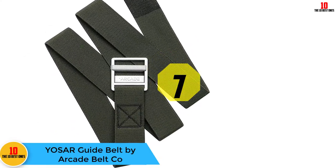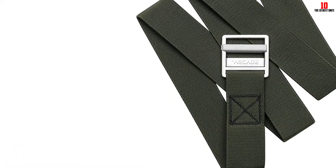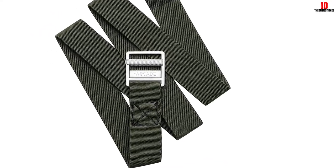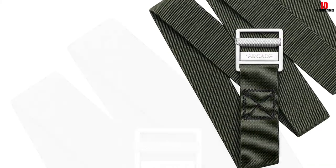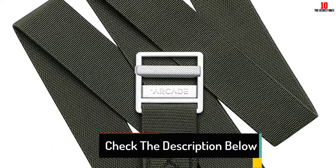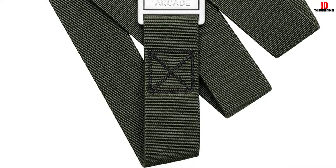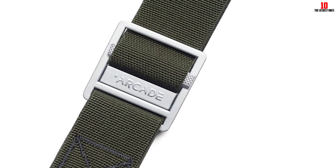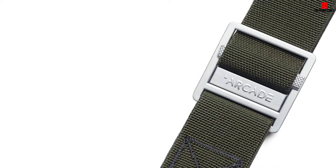At number seven, we have the Yosar Guide Belt by Arcade Belt Co. There is a lot to love in this adventure belt, but what caught our attention first was the noble cause behind it. In this collaboration between Huckberry and Arcade Belt Co., they created the Yosar Guide Belt dedicated to the men and women who perform daring rescues in Yosemite National Park. Every year, Yosar saves an average of 200 lives — people who planned improperly, pushed beyond their limits, or found themselves in precarious situations. With every belt sold, $10 of the sale goes directly to Yosar, making this the only belt on the list that doesn't go into a corporate executive's pocket.